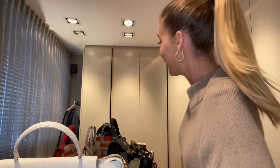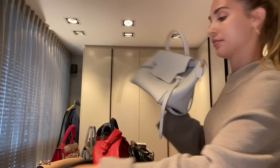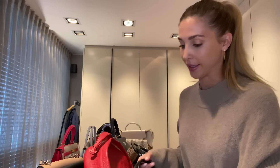I store all my bags in their dust bags, of course, and then in the closet. Sunlight and dust don't make bags any prettier, so put them in the dust bag or back in their box. If you don't have a box, just put them in the closet somewhere they won't lose their shape. That's the best you can do to maintain their beauty.